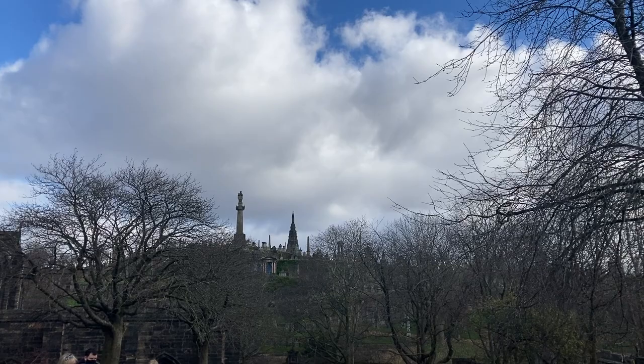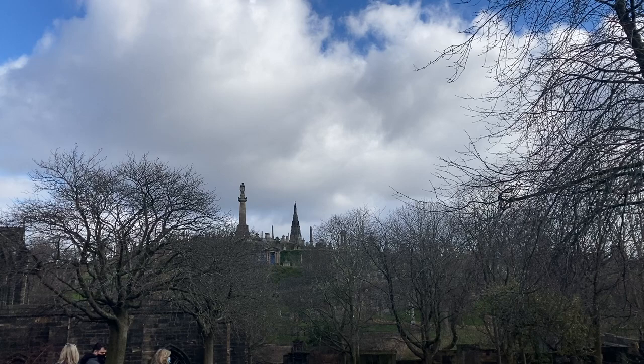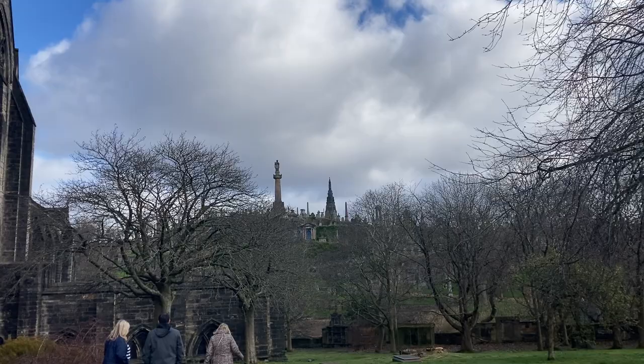That's the Necropolis over there on the raised ground just behind the cathedral itself. You can just see the point of the statue of John Knox on top.